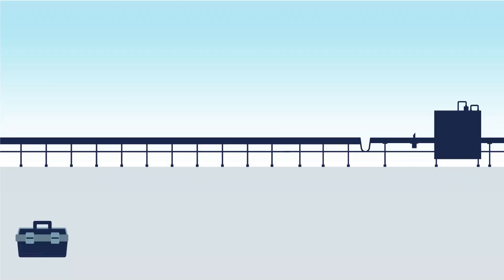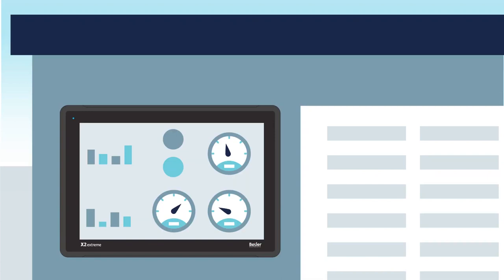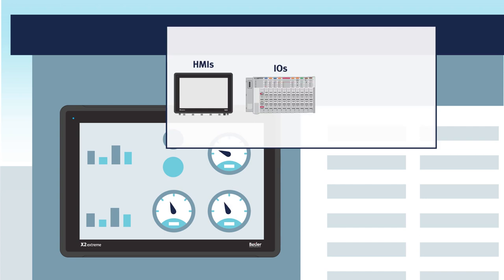Our solutions give you a way to offer reliable operation and monitoring of your gensets so they work efficiently, whatever the conditions. Built to withstand extreme environments, we offer best-in-class operation with rugged HMIs, hot-swap IOs, open code-assist-based PLCs and customized functions.